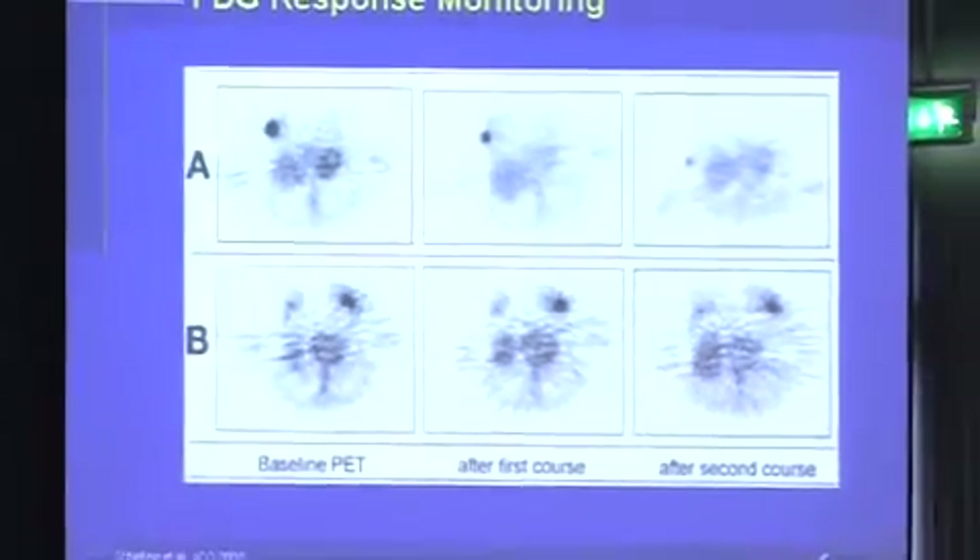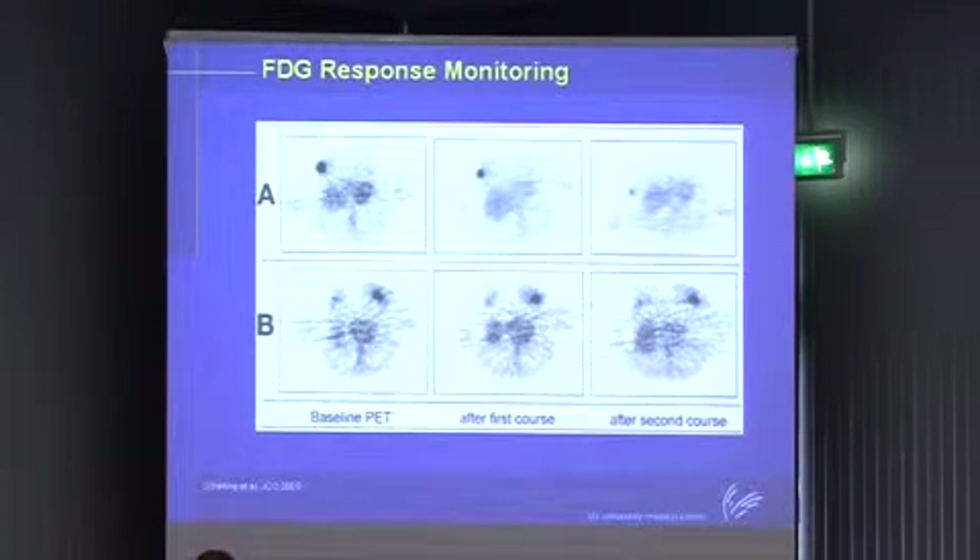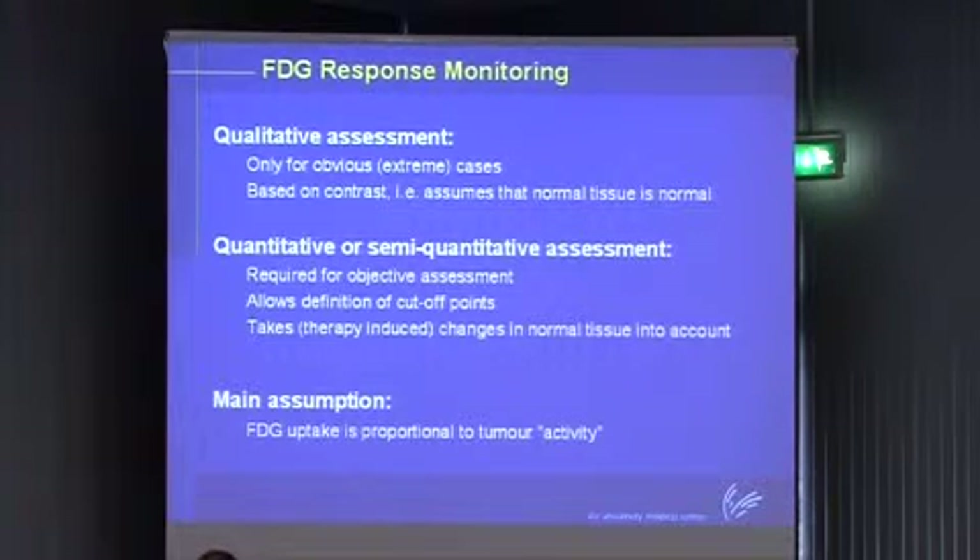I'm not an MD, so I've tried to keep all my examples within this area. This is a breast tumor as an example. If you look at the top, you see a breast tumor and going down with treatment - clearly you have a responder here. And here you have a tumor which doesn't change at all after one and after two courses - a non-responder. The problem is that this is a qualitative assessment based on the contrast between normal tissue and tumor, which might change in more experimental therapies. You need cutoff points to ensure optimal distinction between responders and non-responders.